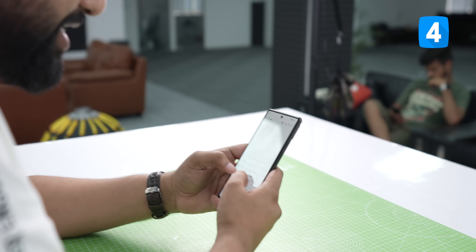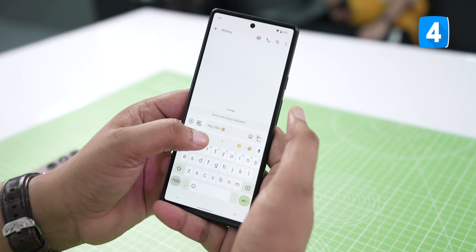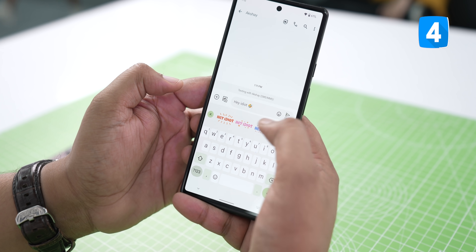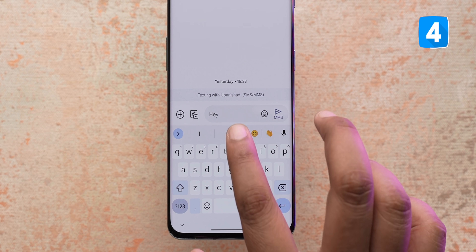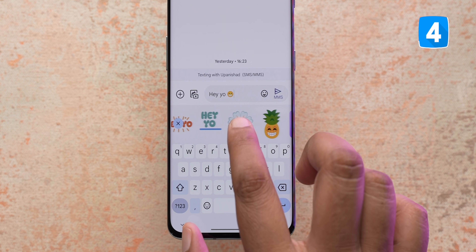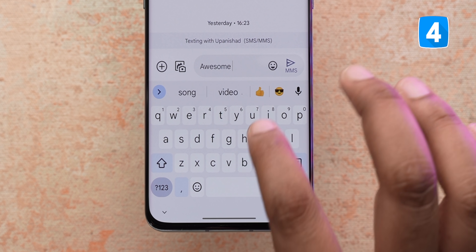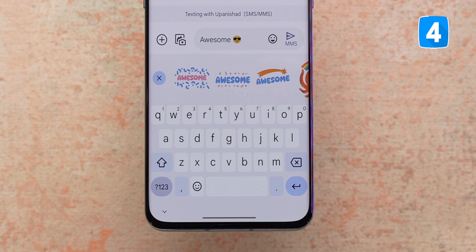I'm personally not a big fan of stickers, but this is something I like. You can message someone, type anything — like 'hey idiot' — and you get custom stickers automatically generated with that same text. This is a Gboard feature and very easy to use: just type anything, add an emoji suggestion, and Gboard automatically creates multiple custom stickers. That means you don't need to go to the stickers page separately.